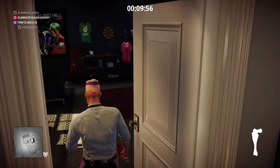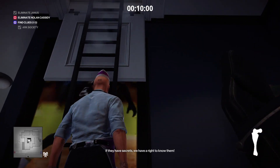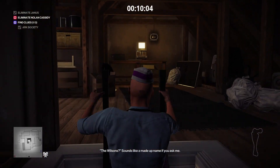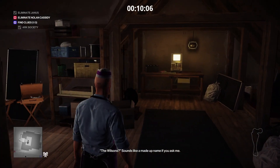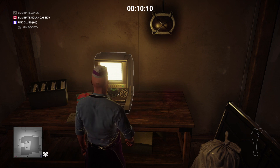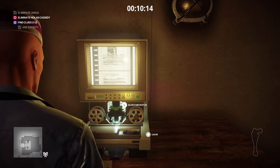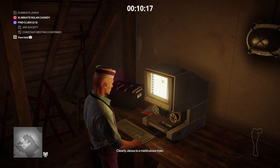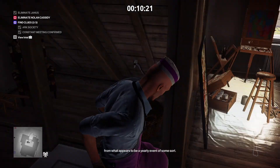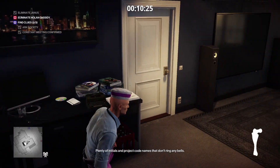I'm just going into the loft — you can see the loft ladder string here — and we're going to go up and get the second clue sorted. The idea is you go to the computer at the back, the microfilm reader, and just do the white prompts on the screen, which is basically just going up and down with your thumbstick. Nothing too drastic, but it basically says Janus was keeping notes on the Ark Society — actually it says 'constant meeting confirmed', so it's probably something to do with the Constant.